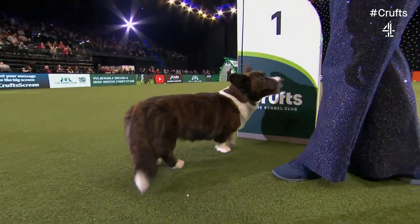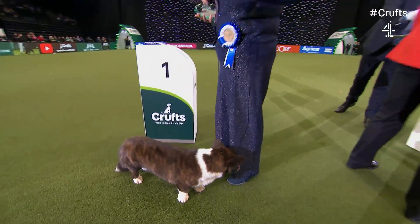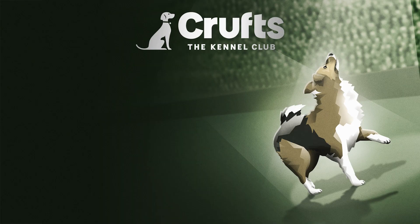Winner of the Vulnerable Breed Competition 2023 — and it just puts a spotlight on those dogs that are dwindling in numbers and which could use new interest in the breed.